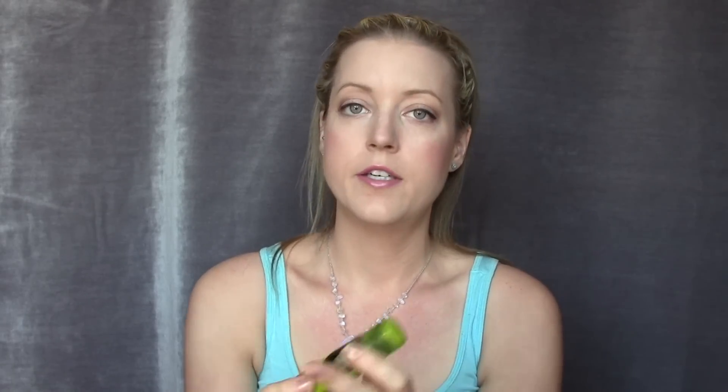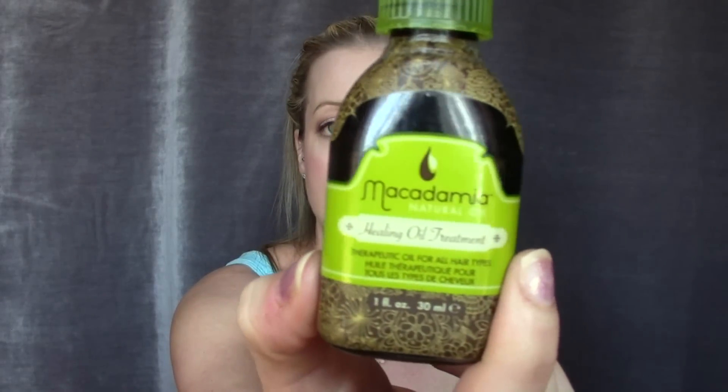For hair, I got the Macadamia Natural Oil Healing Oil Treatment in a Glossy Box. It's similar to argan oil but made with macadamia oil. You pour a little on your hands, rub them together, and work it through your hair — wet or dry, though I usually apply it wet to the ends. It smells amazing and is really hydrating. I have thin hair so I only use it maybe once a week, but if you have thick, tangly hair this product would be amazing.